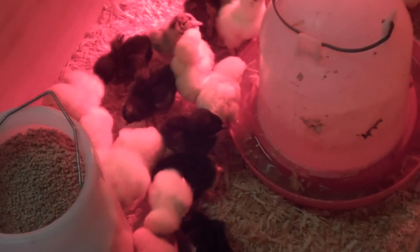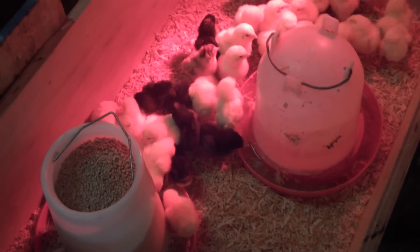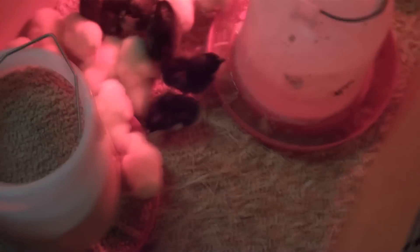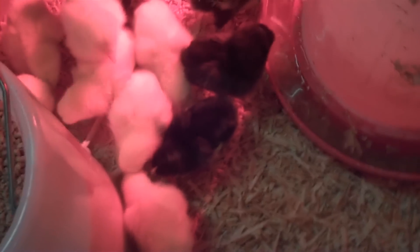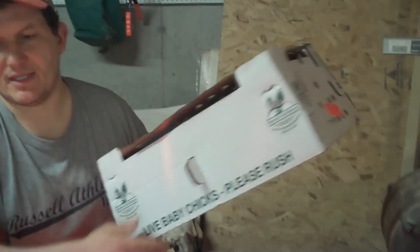We ended up with about 30 of the meat birds, and we got them from McMurray Hatchery. I've been buying from them for about three or four years now. Here's the McMurray Hatchery box. I get them vaccinated so I don't have to give them medicated feed.